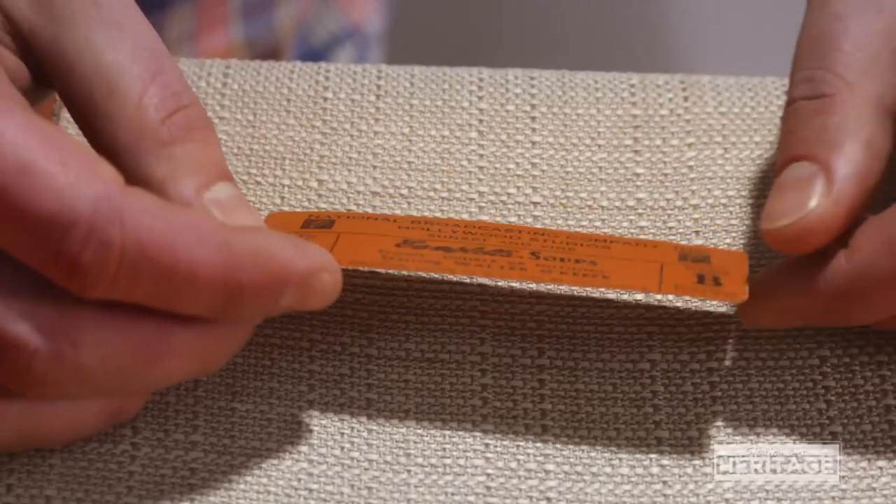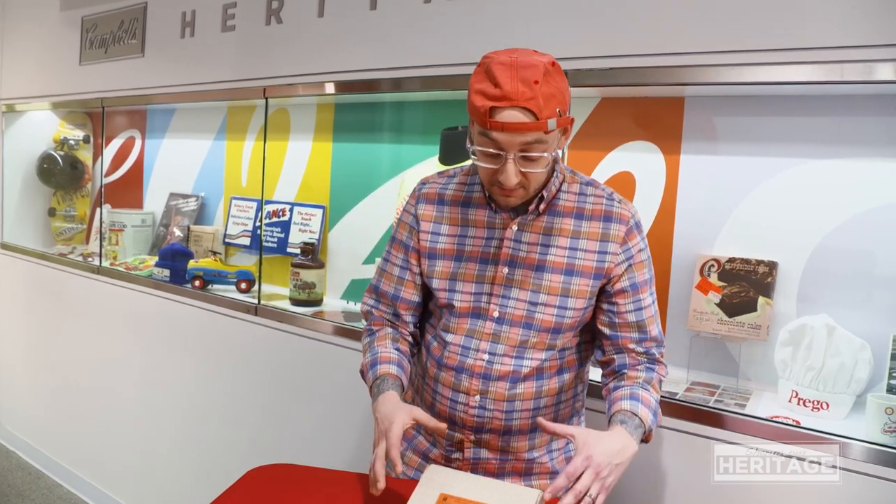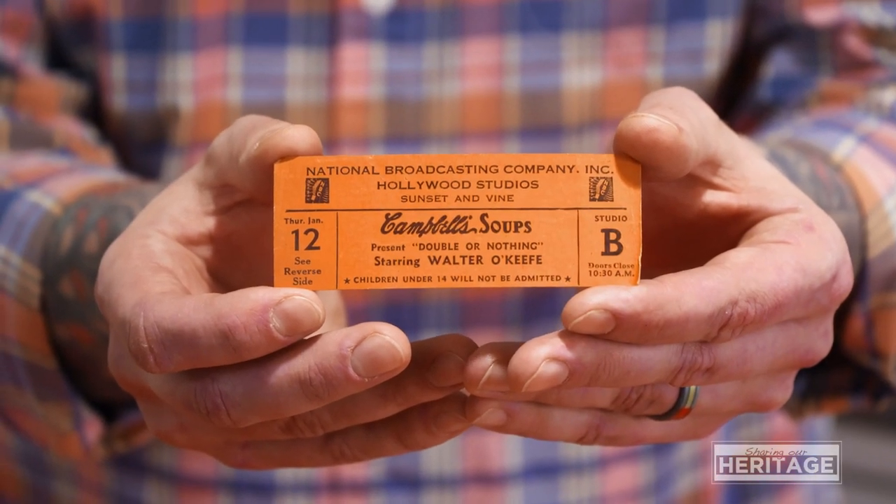This ticket stub is for a game show called Double or Nothing. I pinpointed this at January 12, 1950. This is a really fun little piece of our history because Campbell's has a long, extensive history of sponsoring various radio programs and television shows — one of the biggest being Lassie. So having stuff like this is not easy to come by, especially at its age.